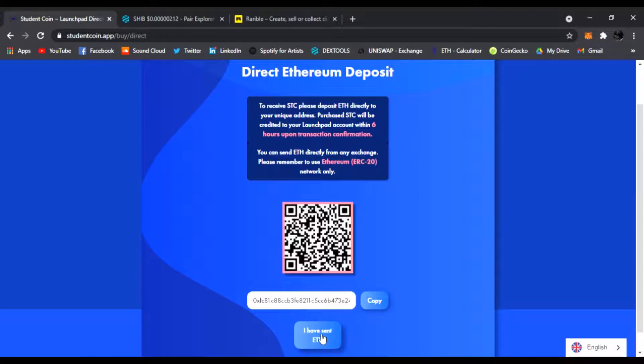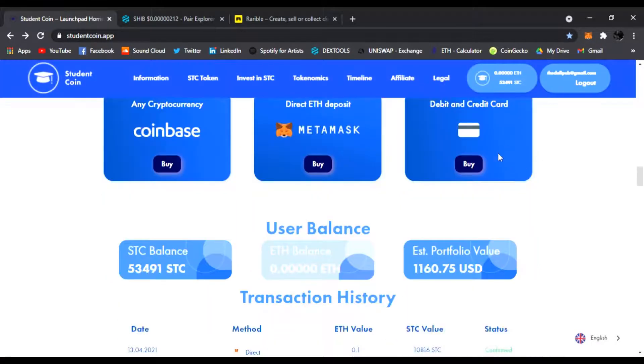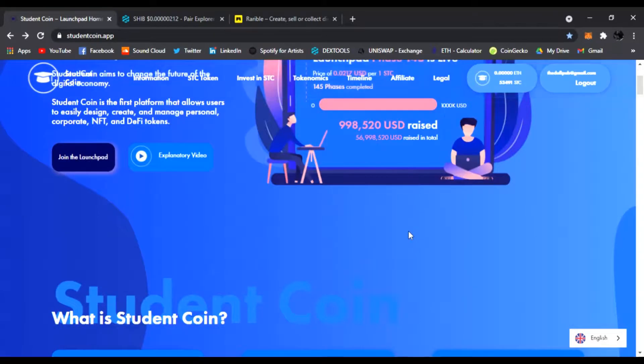You will get an extra five to ten percent in tokens when you use my link below. You click the link, come to the website, buy your Student Coin, and you're going to get that extra five to ten percent. You can also buy with a credit card, and of course it shows your transaction history. I wanted to let you guys know about this first.